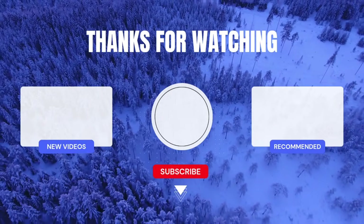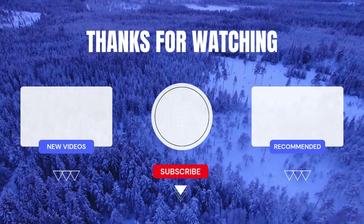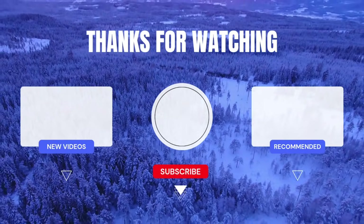Thanks for watching — smash the like button, and if you want to see more content just like this, please subscribe and ring that bell. I really appreciate you guys for watching. See you in the next one on Torx Savvy. Peace.